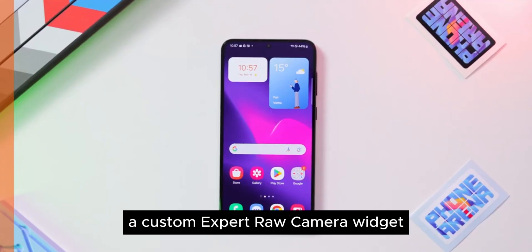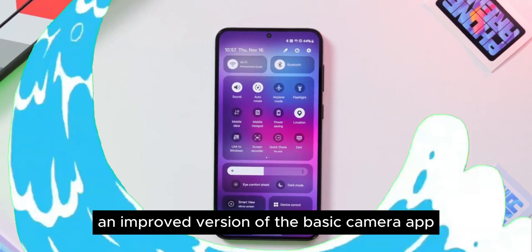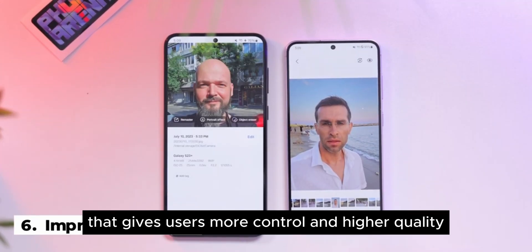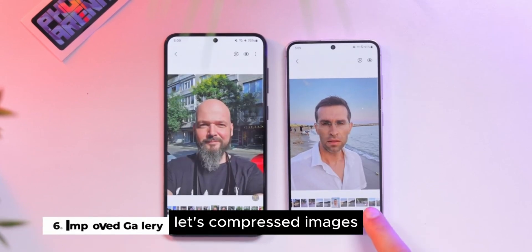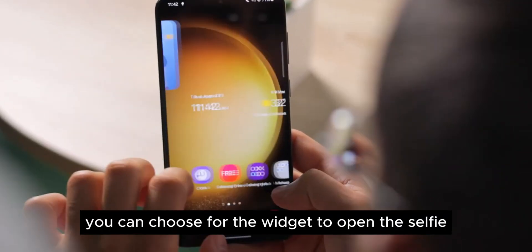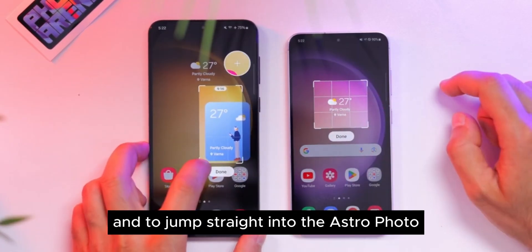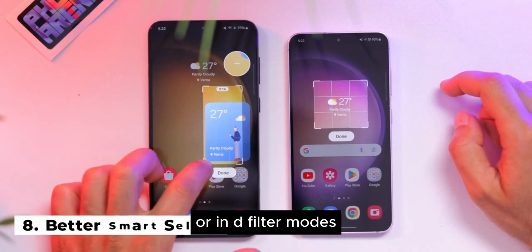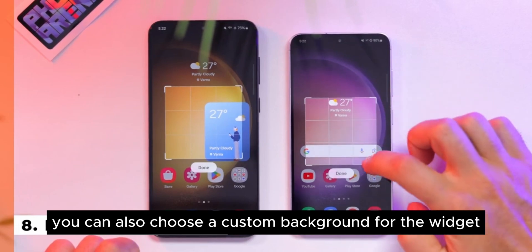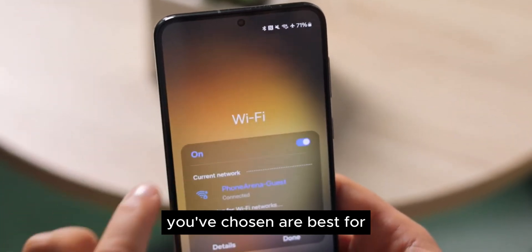Feature 4: Custom Expert Raw Camera Widget. This widget for the Expert Raw Camera app — an improved version of the basic camera app that gives users more control and higher quality, less compressed images — will let you launch it with your favorite settings already applied. You can choose for the widget to open the selfie or rear camera, and jump straight into Astrophoto, multi-exposure, or ND filter modes. You can also choose a custom background for the widget, perhaps one of the snaps you've taken to remind you what the settings are best for.